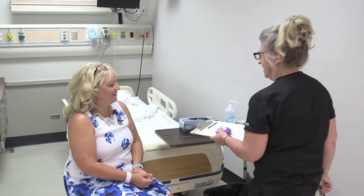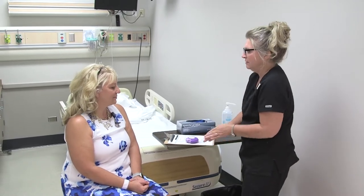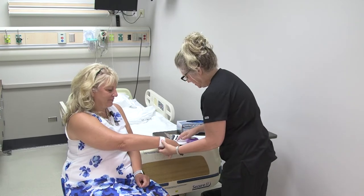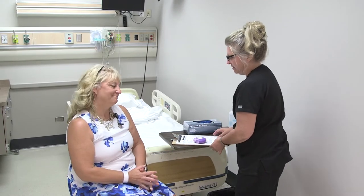Good morning, Sylvia. I'm Mary, a student nurse from CVTC, and I'll be helping you administer your Advair inhaler this morning. Can I get your full name and date of birth, please? Sylvia Vasquez, 1-30-1966. Excellent. Do you have any allergies that I should be aware of?